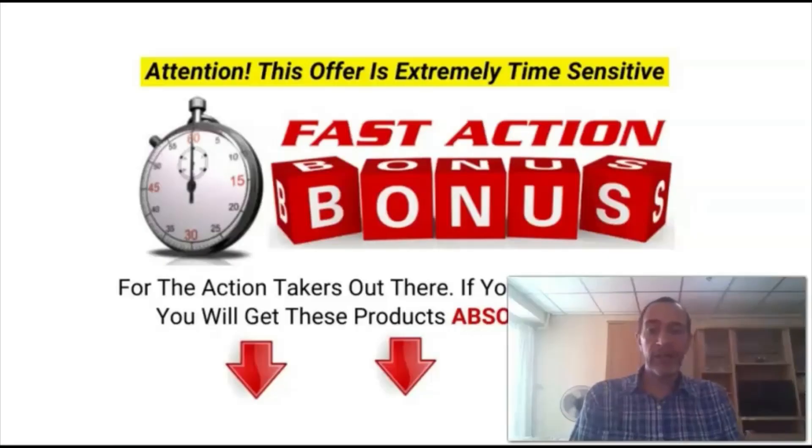Before I show you the sales page and a short preview from one of the videos, I'd like to give you all the details about my exclusive bonuses, which you will get if you decide to pick up Crypto Passive Profits Vol. 2 via the link in the description below this video. These bonuses are only available through me and they will help you get the most out of your purchase, with more done-for-you assets to sell and more strategies to make money from your resale rights products.